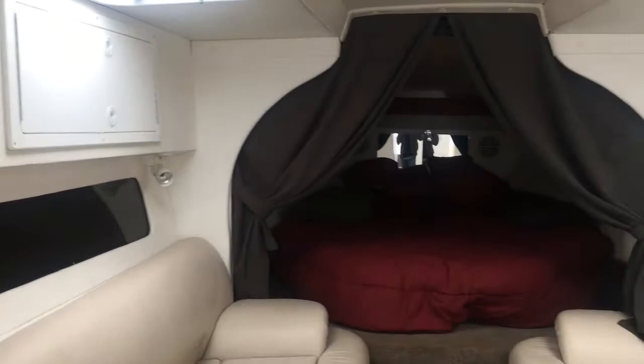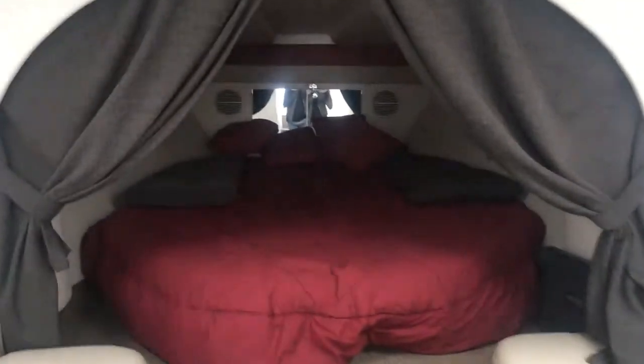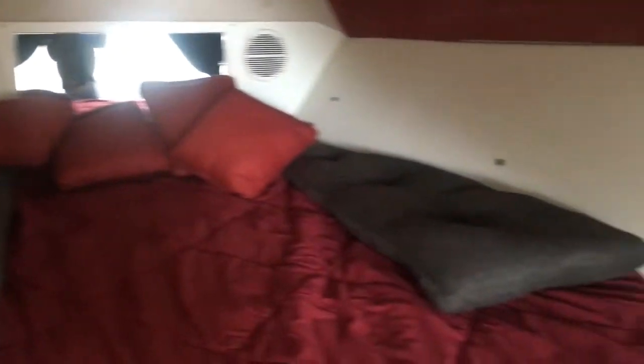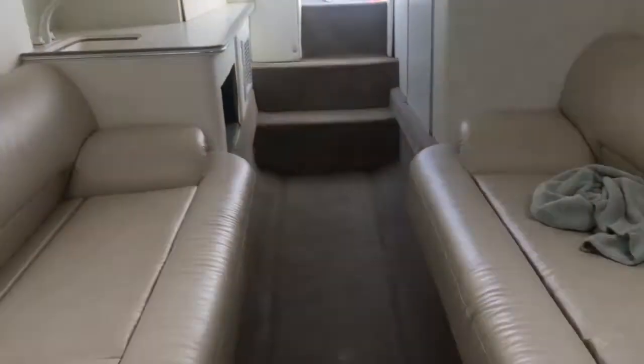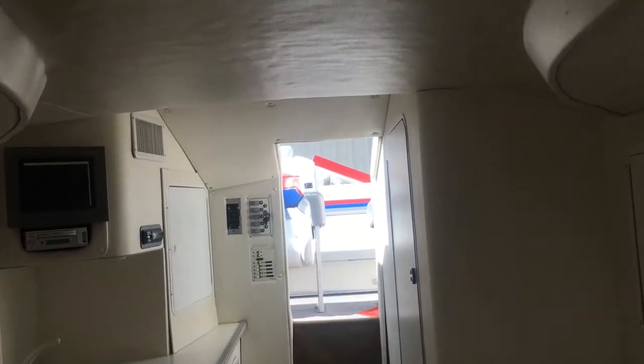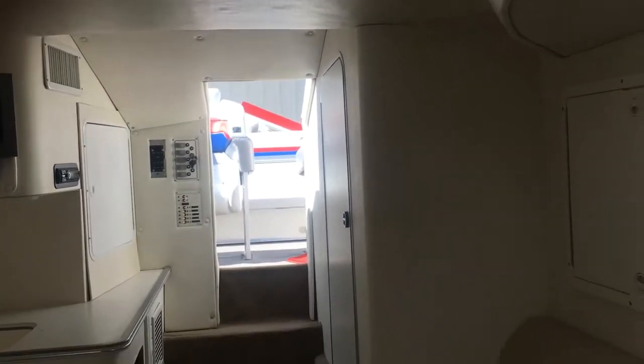There's storage all around, and the bed area is very large with a vanity, some more storage behind those mirrors, another storage area, and very large headroom.